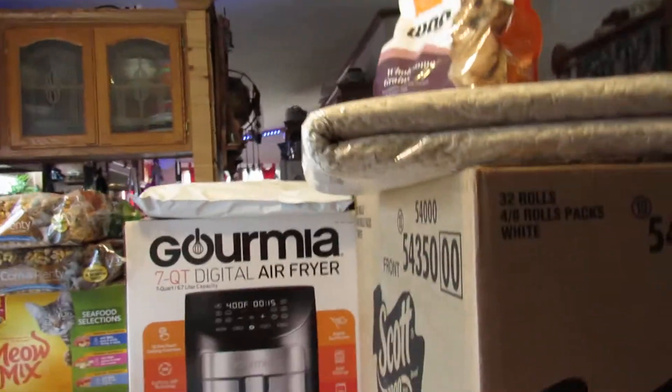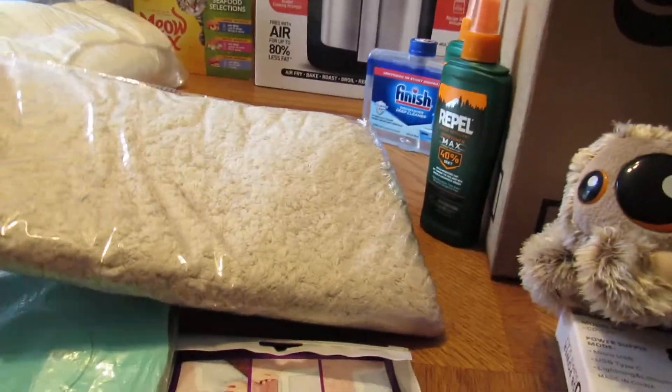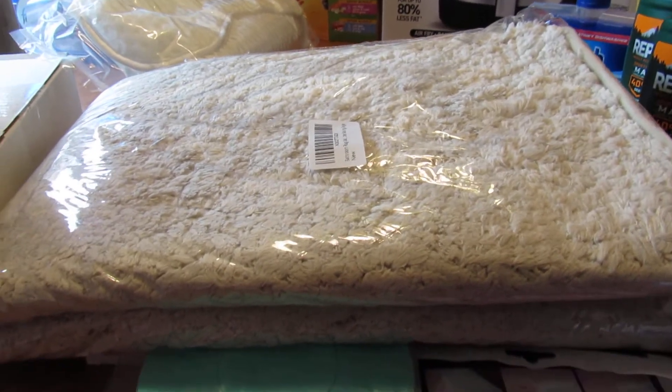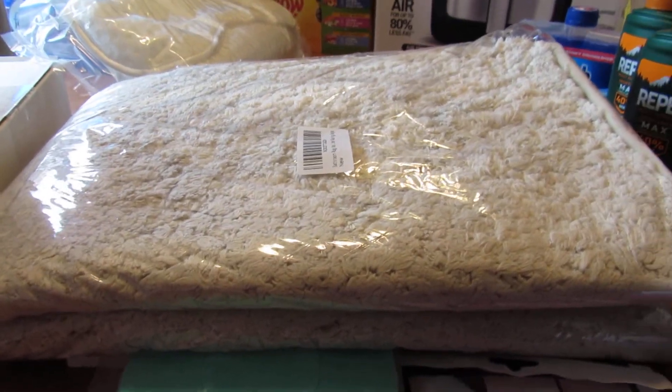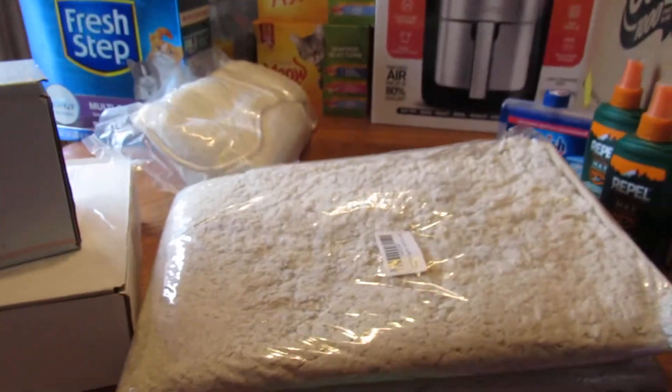Wag dog food was one of those first-time subscribe and saves where you save like 25%, so I got it — it's really cheap. Then here is the glitch-price bathroom rug. You can see it's really big and plushy. It was a glitch price — like three bucks — so I ordered it and it came. Those are all the items!